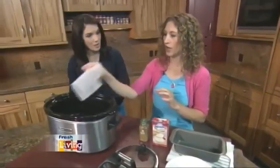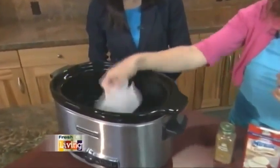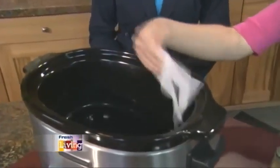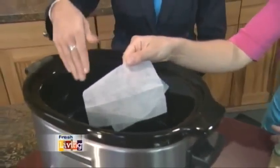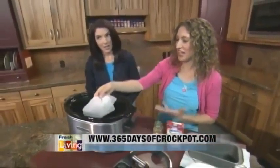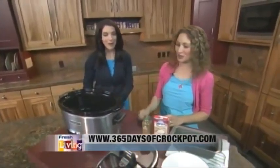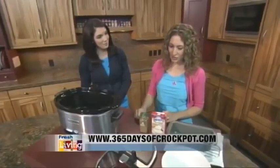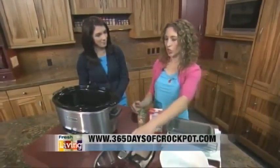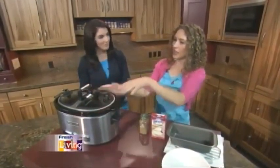The third tip is using a dryer sheet to clean. Sometimes it gets really crusty on the edges. When it's just so hard and you can't scrub it off, fill it up with warm, soapy water and put a dryer sheet in it. Let it soak for a few minutes — for some reason the dryer sheet gets the crustiness off, like it helps release something. Then just scrub around the edges and it takes the crustiness right off.